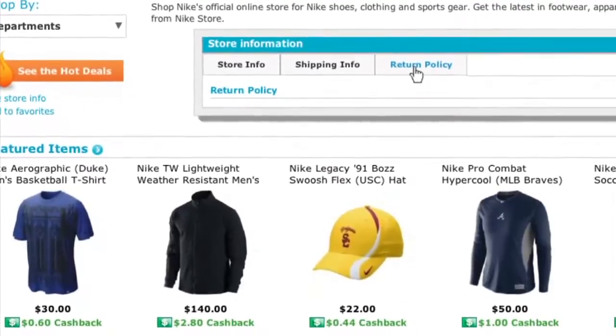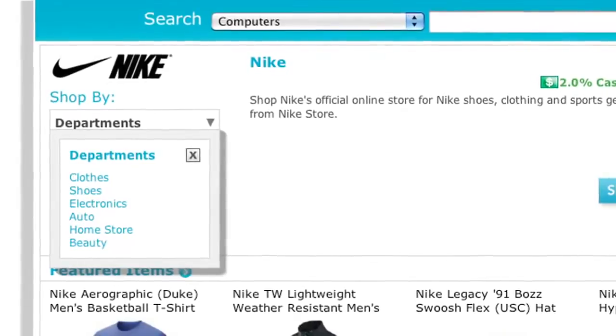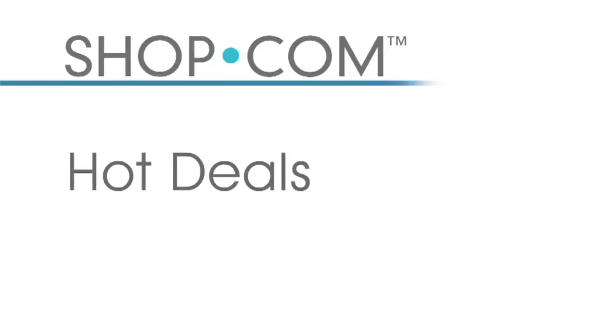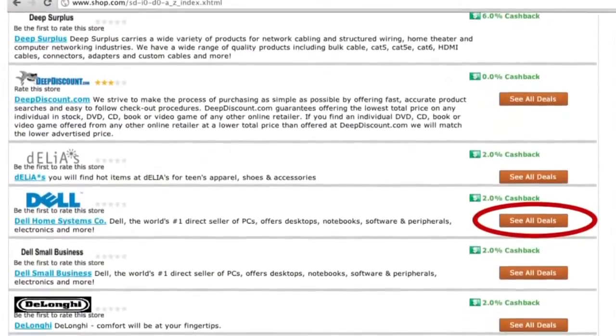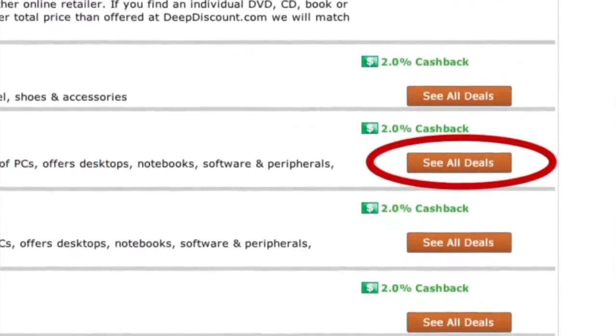Each store page gives you store information on locations, contact details, shipping information, return policy — anything you need to know about buying from that specific store. I can drill down within a department within that store, and I can shop within a store or compare a product across multiple stores. Before you leave any store page, look for the orange button showing all the hot deals that store is offering — over 12,000 deals are displayed on our website daily.